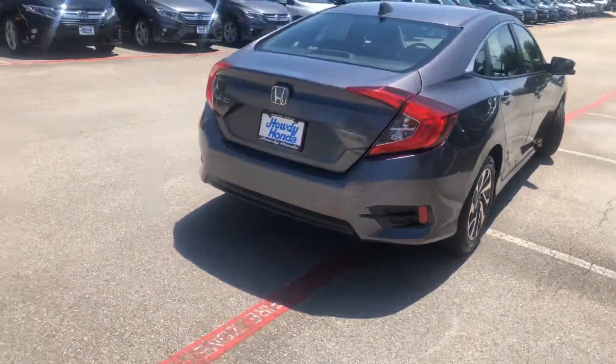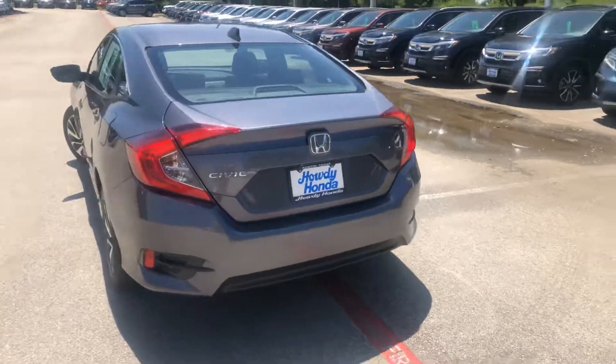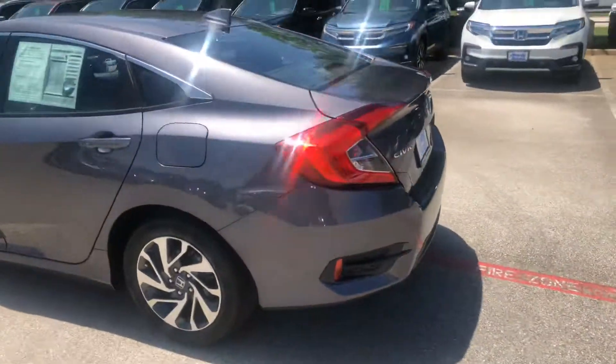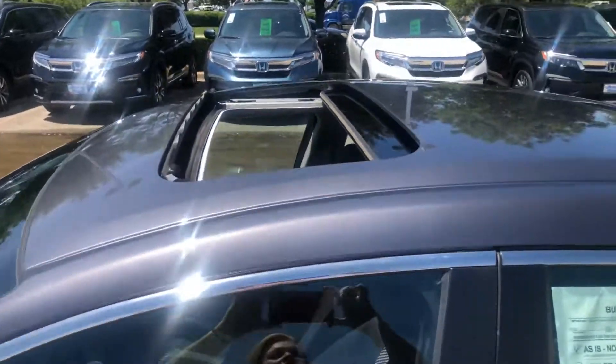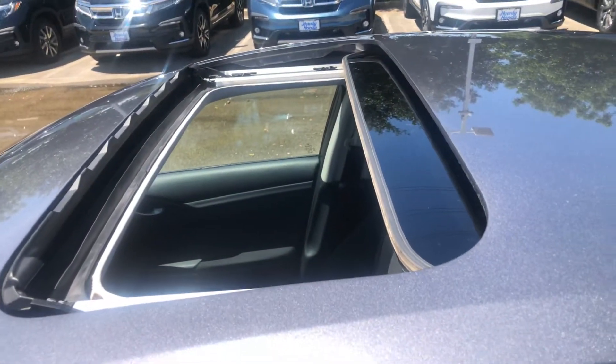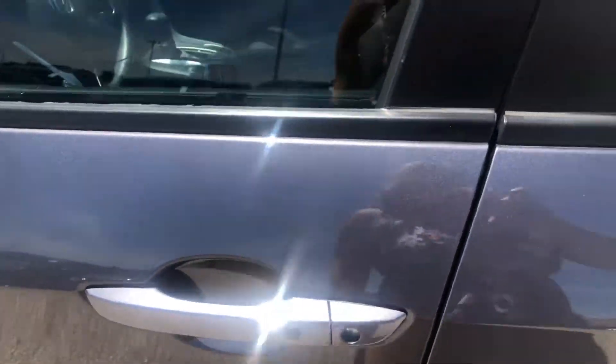Here is the back of it. Still walking — and your sunroof, which today is a perfect day to display this for you. The color is gorgeous, it's machine gray which is a metallic. You have your touchless entry right there.